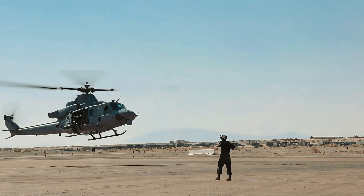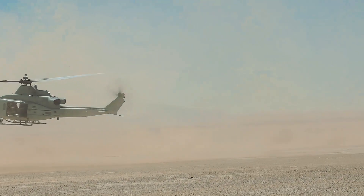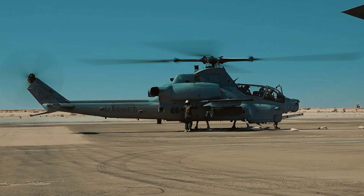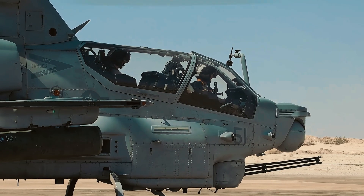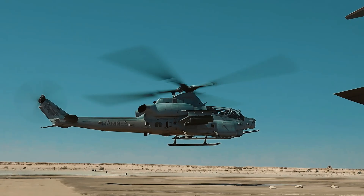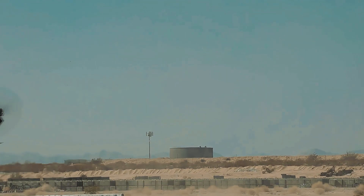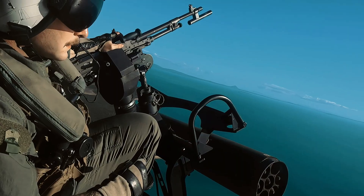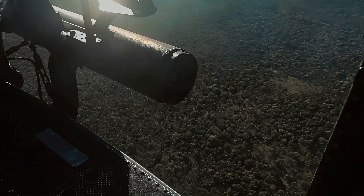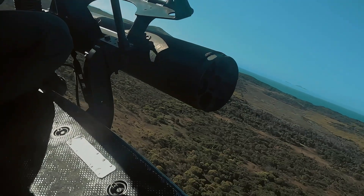The Bell UH-1Y Venom is more than just a utility helicopter — it is a formidable combat platform. Armed with 70mm Hydra 70 rockets, GAU-17A Gatling guns, M240D machine guns, and GAU-21 heavy machine guns, the Venom can deliver devastating firepower in support of ground forces. Its compatibility with the NALQ-231V Intrepid Tiger II Electronic Warfare Pod further enhances its battlefield dominance, allowing it to jam enemy communications and disrupt networks. This blend of firepower and electronic warfare capabilities makes the UH-1Y one of the most lethal utility helicopters in modern service.